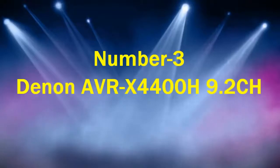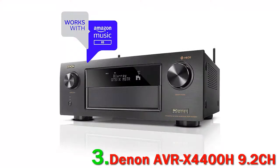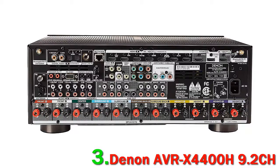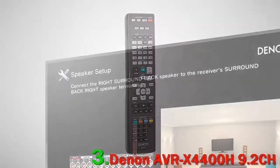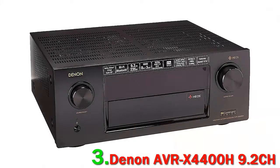Number 3: Denon AVR-X4400H 9.2CH. Back to Klipsch, and this time they have joined forces with Denon to give us a bundle deal through Acoustic Sound Design. This really is an outstanding system. Included is Denon's X4400H mid-range receiver, which is packed with every feature you can imagine, along with an enormous amount of power. The design is very Klipsch, with those seemingly ever-present copper-spun speakers and the horns very visible.